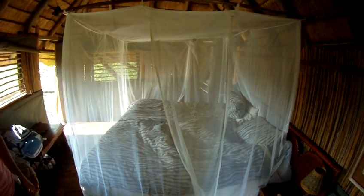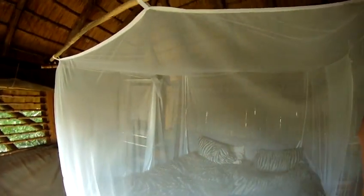Our mosquito net bed. When we first arrived, the bed was covered in bugs. James says they were dead. I don't know, I wasn't thinking. But it's a cozy little place.